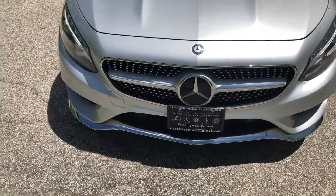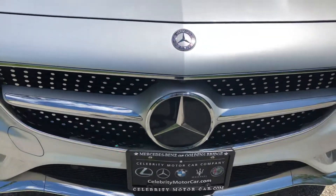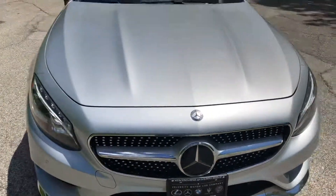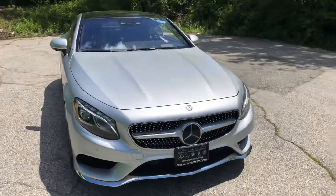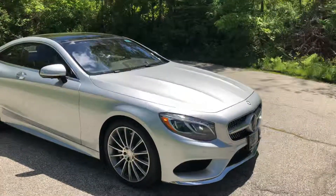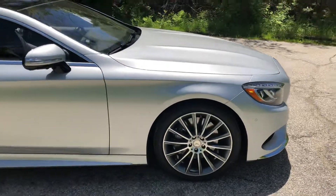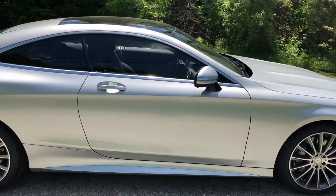This one is really nice. It's got virtually every option you can get in an S coupe, including the driver assistance package with adaptive cruise control and all of the best safety features that Mercedes-Benz offers. This is the AMG appearance package and the 20-inch multi-spoke wheels. Beautiful iridium silver car.